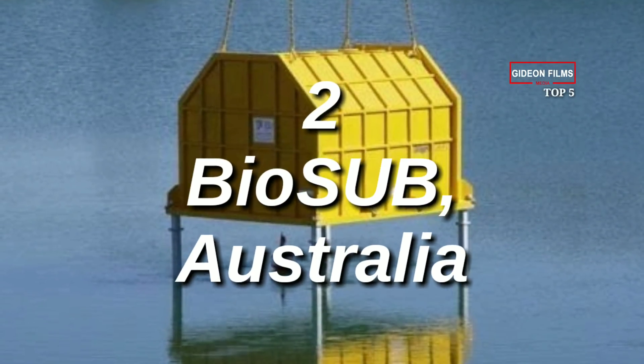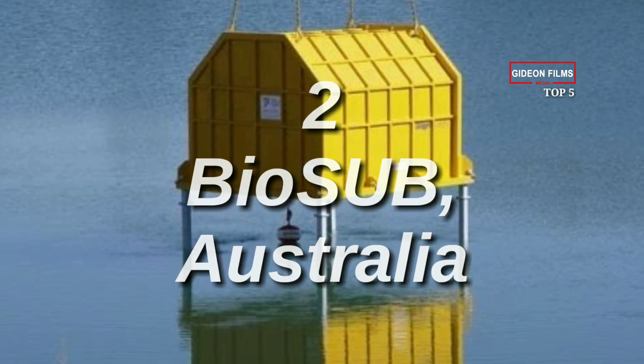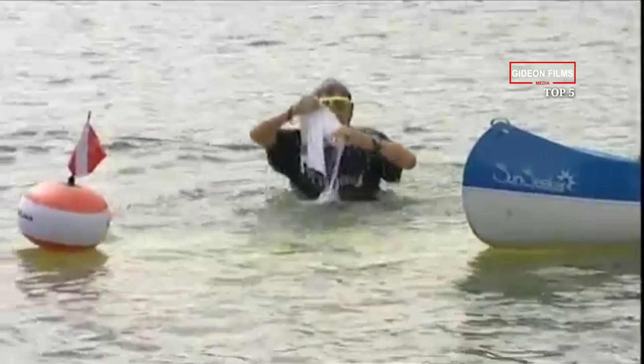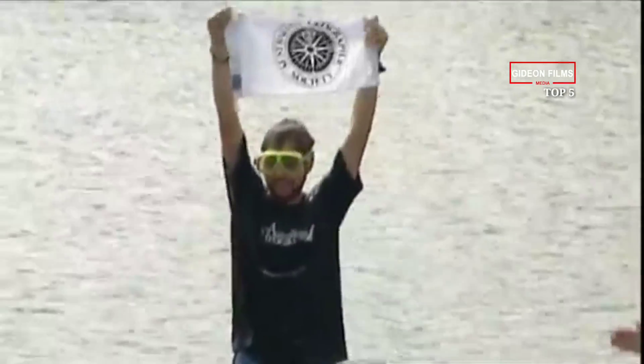Number 2: BioSUB, Australia. Though built as a temporary structure, BioSUB helped show the world what it's like to live underwater. In 2007, Australian marine biologist Lloyd Godson spent nearly two weeks in the 10-foot-long yellow steel box, 15 feet beneath the surface of a lake.